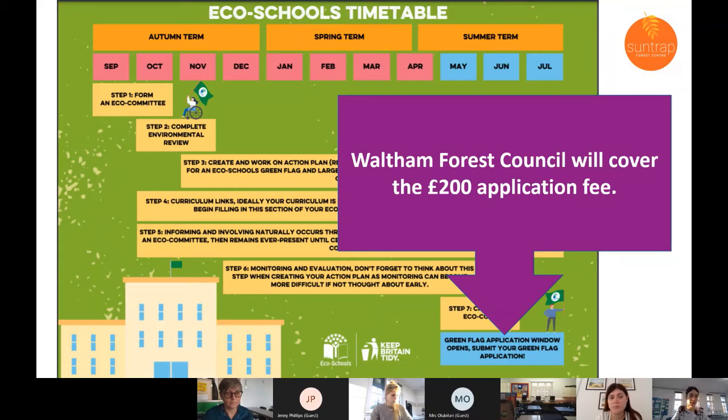On the website there's a handy timetable with a suggested schedule for running the different steps. We're already in February, but they say if you start by spring half term you should be able to complete it, though it's a bit of a squeeze. What I'm saying to schools just starting out is to use this academic year to get set up, work out how the scheme works, and then next year run it properly to get the green flag.